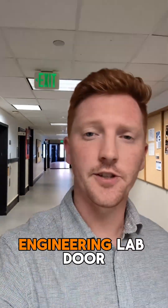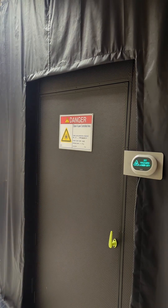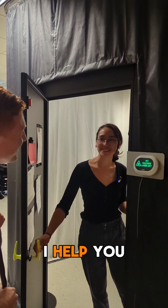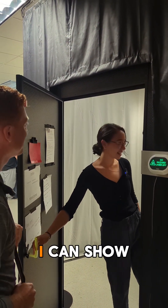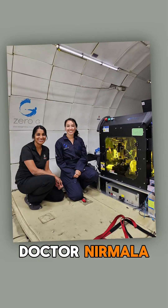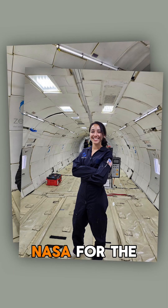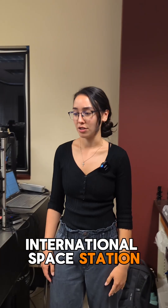Let's go knock on a random engineering lab door. Hi, how can I help you? Hey, what goes on in here? I can show you around if you'd like. My name's Ellie Shalakey. I'm part of Dr. Nirmala Kanade's laser lab here at Oregon State University. I do research with NASA for the International Space Station.